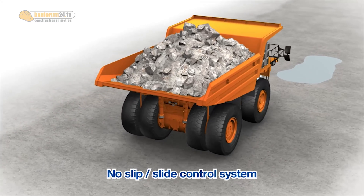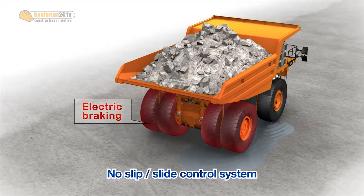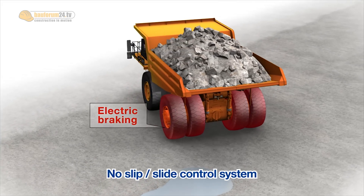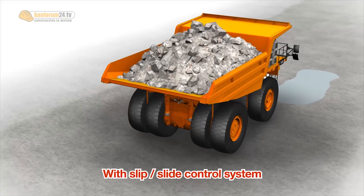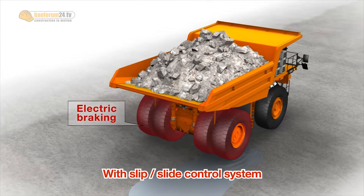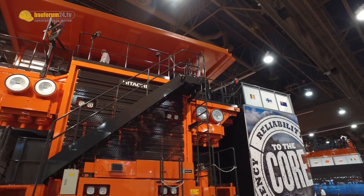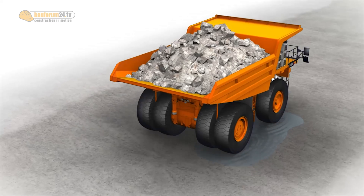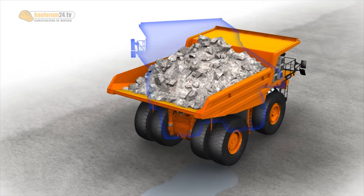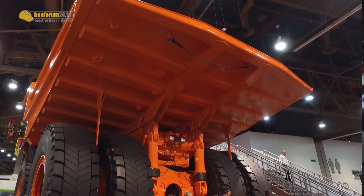One new feature that this truck has is our slip-slide control. It monitors the wheel speed of all four wheels and compensates the wheel speed to prevent slippage and oversteering. Along with monitoring each wheel speed, it monitors the steering angle of the front tires — so if the operator is trying to turn right and it sees that the truck is still going straight, it'll reduce the speed of one of the rear wheels to help compensate and turn the truck. Right now, we're the only ones on the market that have that type of technology to compensate and watch what the operator is asking for compared to what the truck is doing.